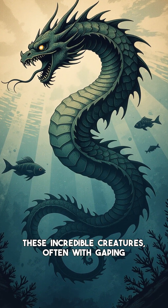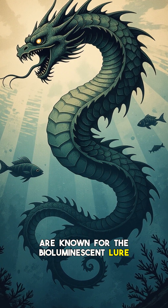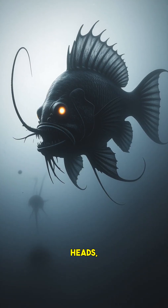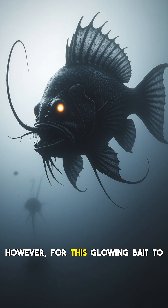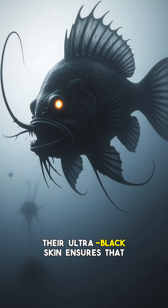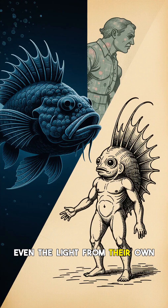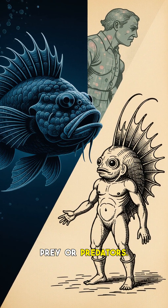These incredible creatures, often with gaping mouths and needle-sharp teeth, are known for the bioluminescent lure, or esca, that dangles from their heads, attracting unsuspecting prey in the perpetual darkness. However, for this glowing bait to work effectively, the anglerfish itself needs to remain hidden. Their ultra-black skin ensures that even the light from their own lure doesn't reflect back, giving away their position to either prey or predators.